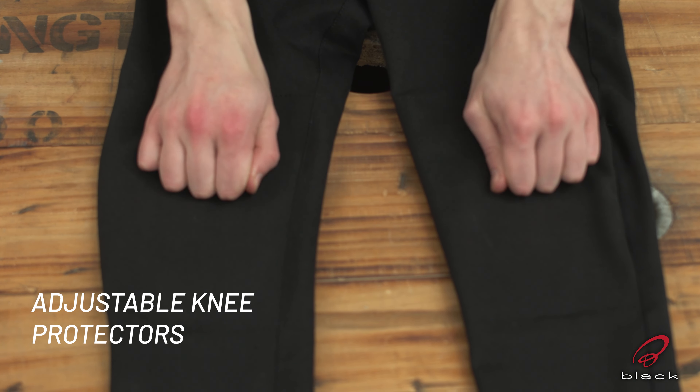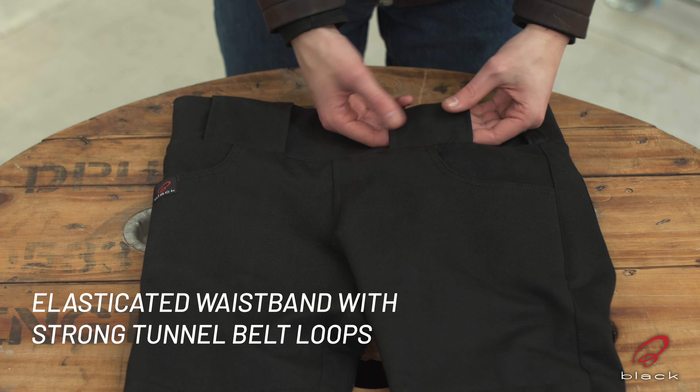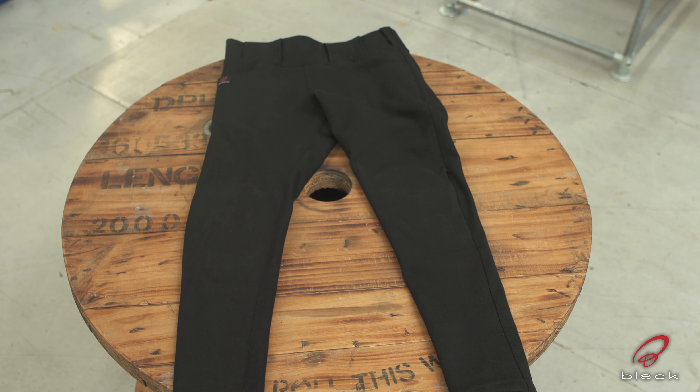Adjustable Knee Protectors, Two Front Pockets and Two Back Pockets, Elasticated Waistband with Strong Tunnel Belt Loops — these are the perfect leggings for out on the road. Thanks for watching.